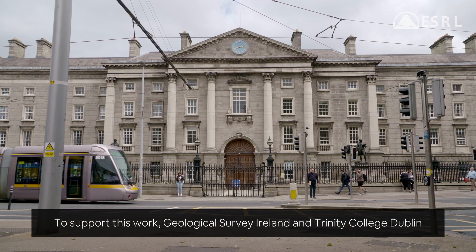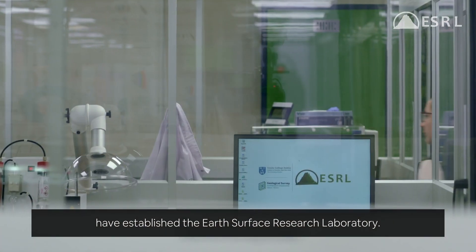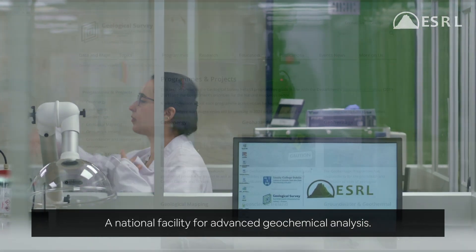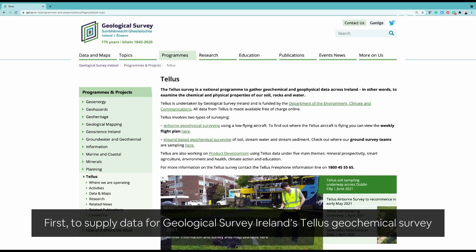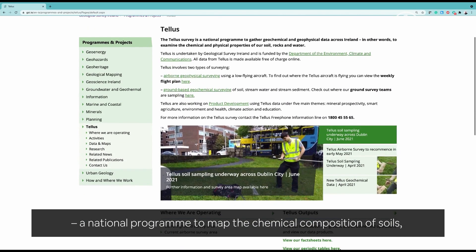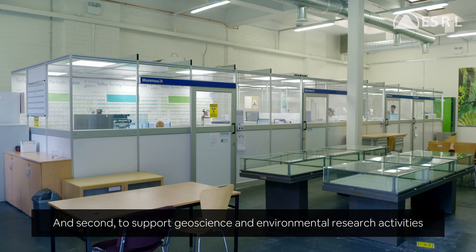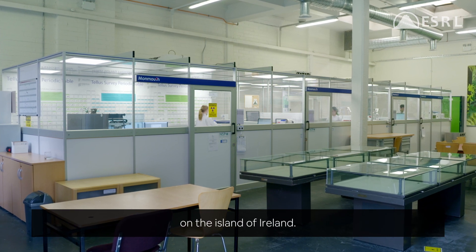To support this work, Geological Survey Ireland and Trinity College Dublin have established the Earth Surface Research Laboratory, a national facility for advanced geochemical analysis. The laboratory was established with two key objectives: first, to supply data for Geological Survey Ireland's TELUS Geochemical Survey, a national program to map the chemical composition of soils, stream sediments and stream waters across Ireland; and second, to support geoscience and environmental research activities on the island of Ireland.